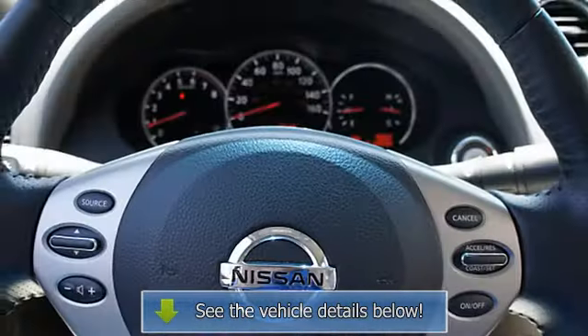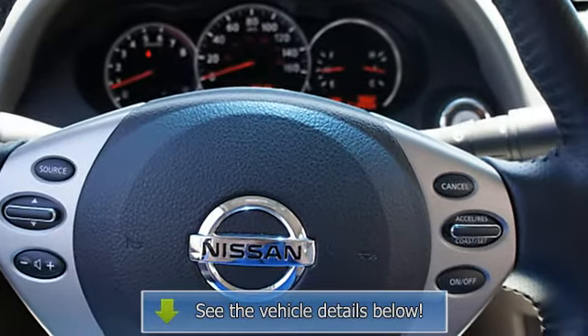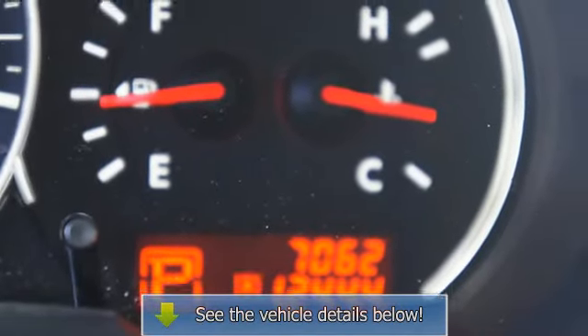Multi-function steering wheel, side airbags system, dual airbags, auto express down window, anti-theft device, traction control system, child safety locks.